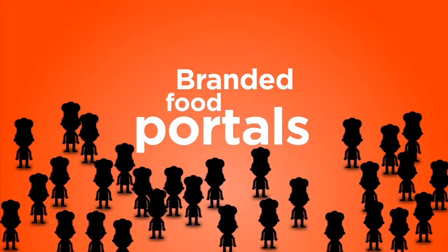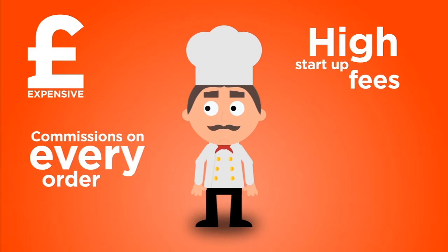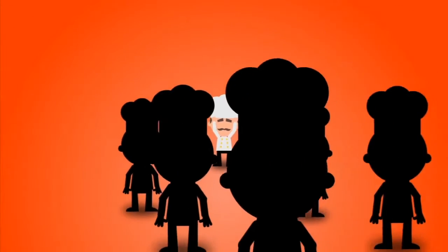Branded food portals that feature hundreds of your competitors are expensive with high startup fees, high commissions on every order and provide no marketing support. You can easily get lost amongst all the other hundreds of takeaways competing for customers on a branded portal site.